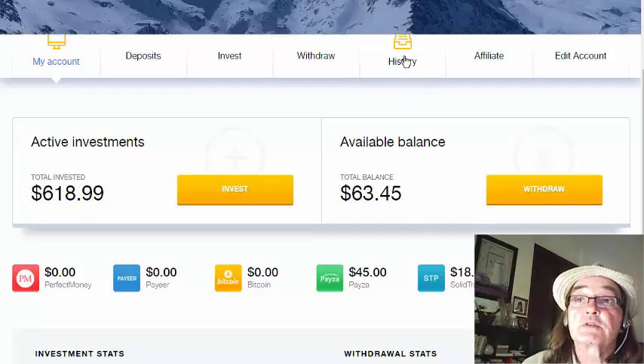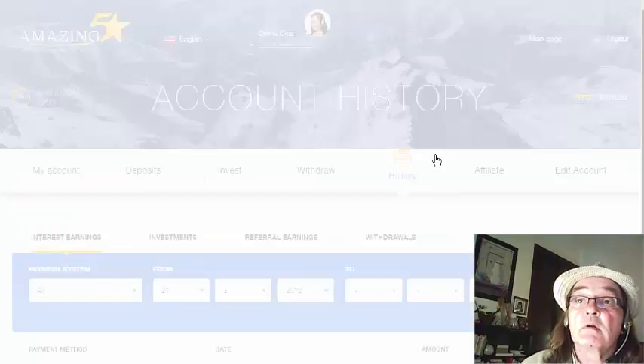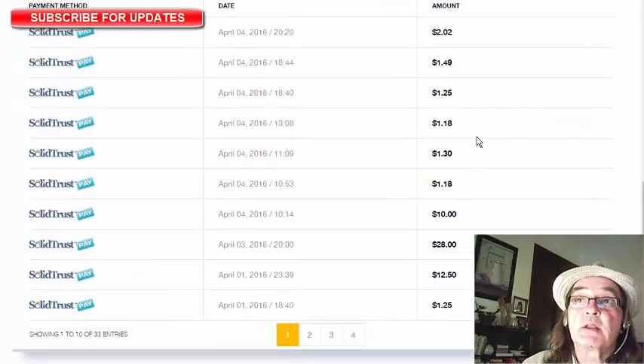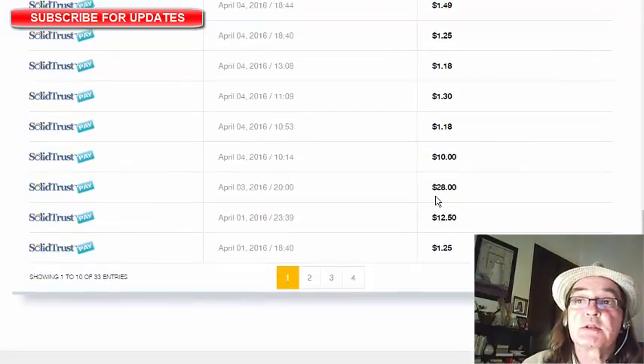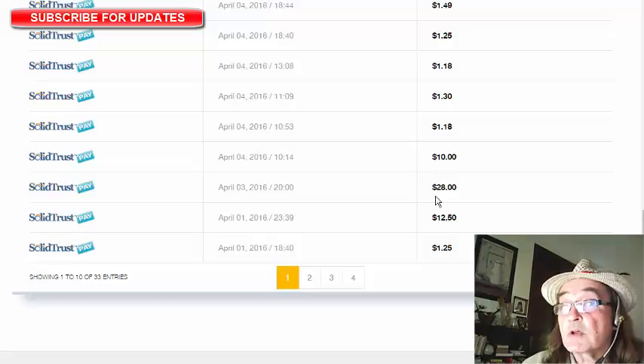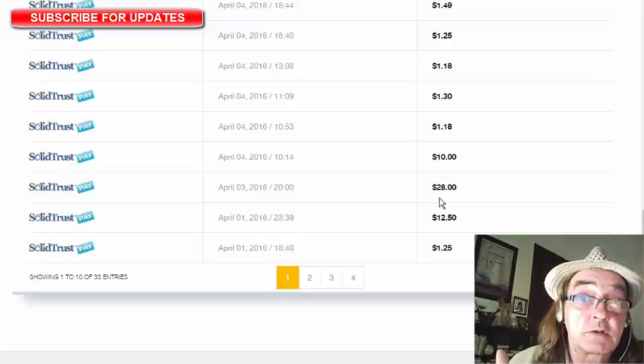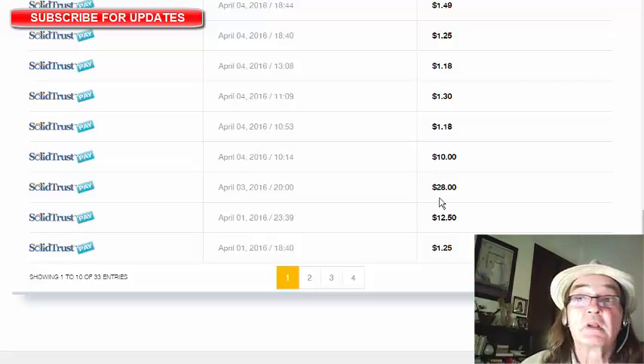So if we just go back and have a look at our history, as you can see the payments keep coming in. This $28 payment — if you remember from the last video, I did a $112 plan. Well, that matured, so it was $25 and it made $3 in 10 days. Obviously we could predict that, but there it is.